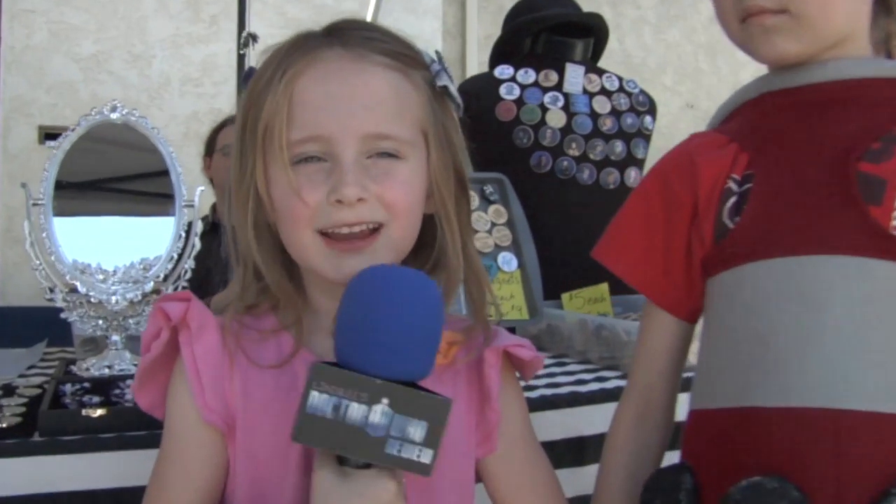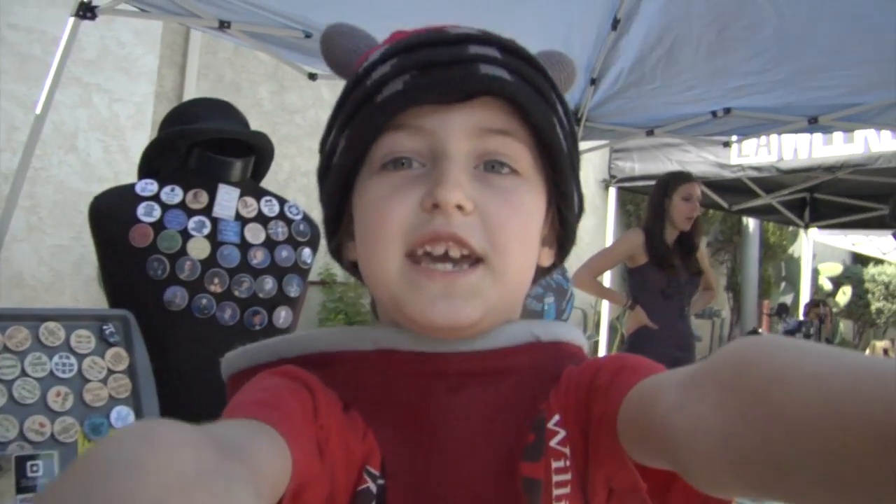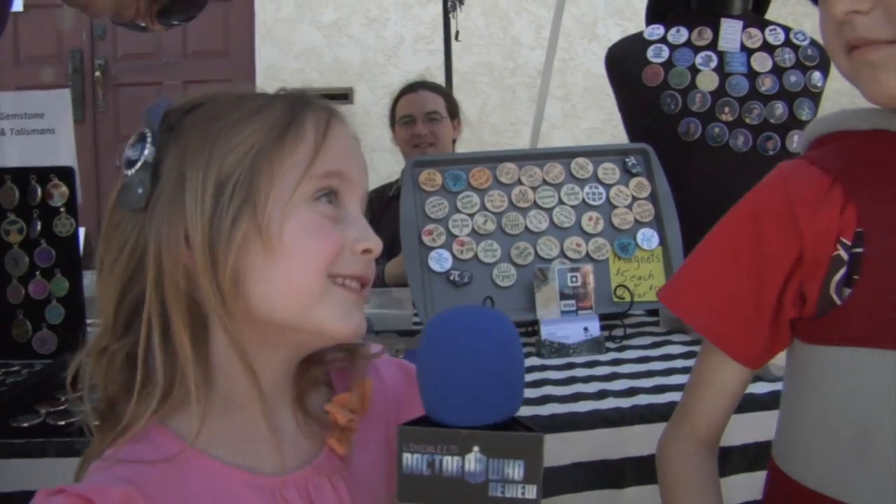I'm here with Arcadia — can you do your best Dalek voice? Exterminate. That was like almost a real Dalek voice, really it was.